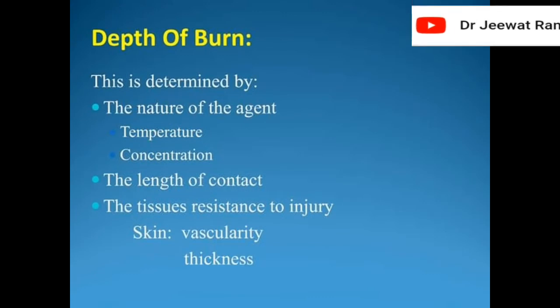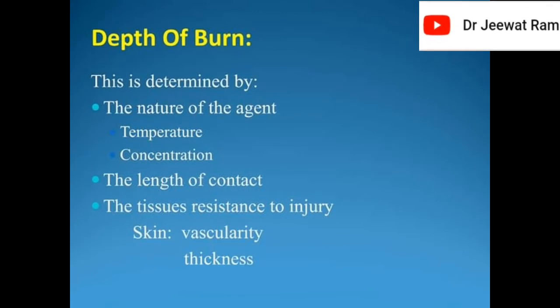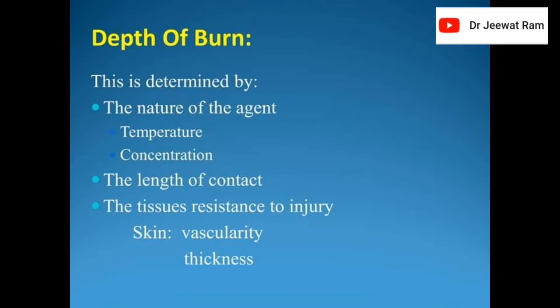Depth of burn is determined by the nature of the agent, temperature, concentration, the length of contact, the tissue's resistance to injury, skin vascularity, and thickness.